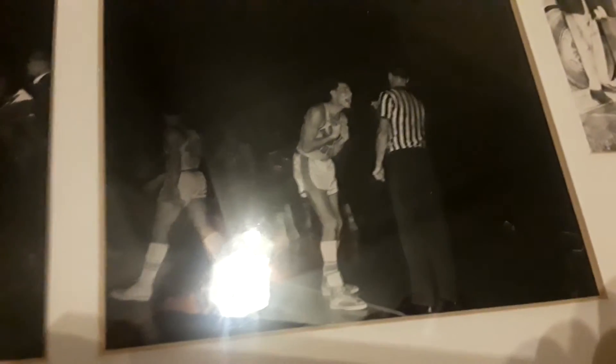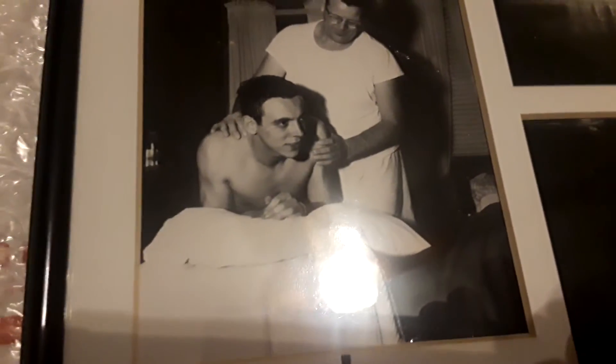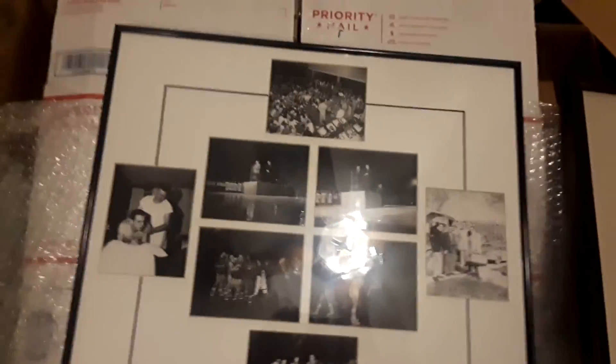Complaining to the refs — glad to see that hasn't changed! Another team photo after their win, getting ready for the game, heading out on the trip. But there you have it — very cool. 1952 Kansas Jayhawks teams. You can tell on the back: 1952 University of Kansas basketball team. Very cool.